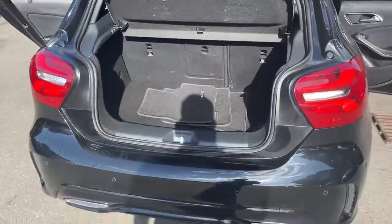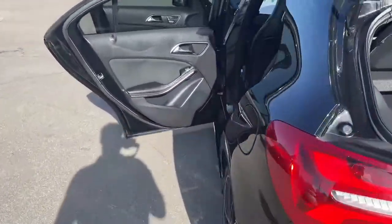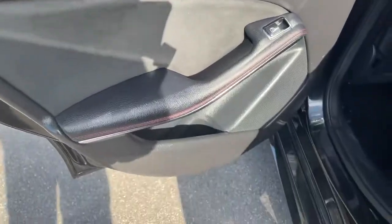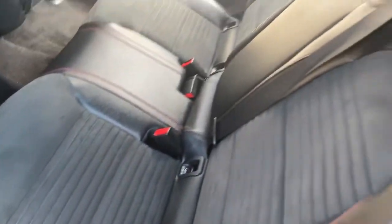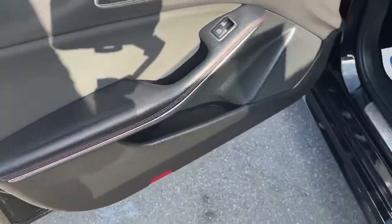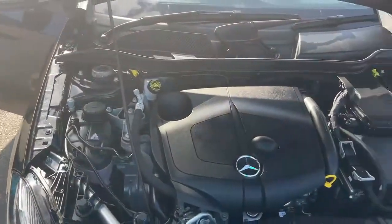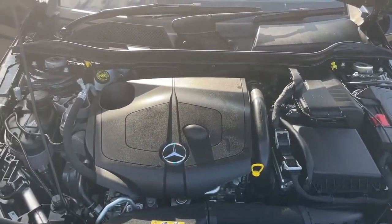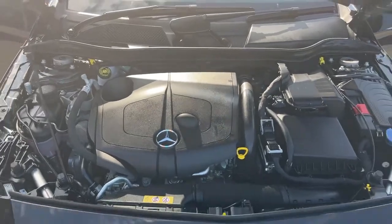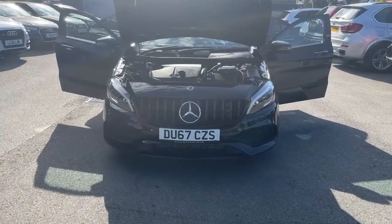This is a premium plus edition car. It's got a 2-litre turbo diesel engine — it's a very powerful car and it looks fantastic.